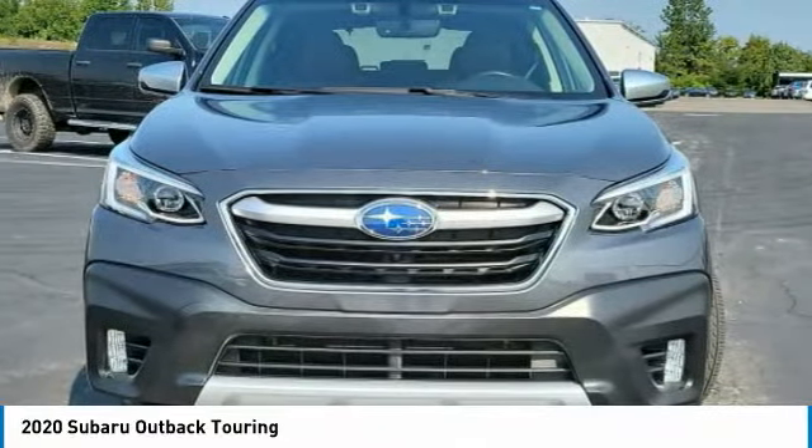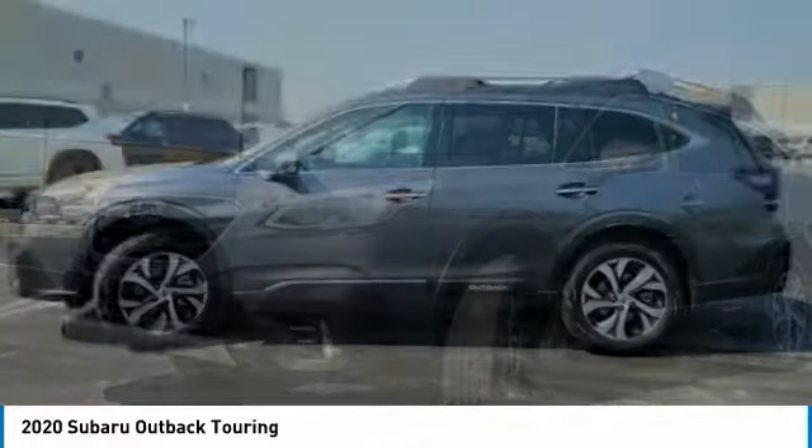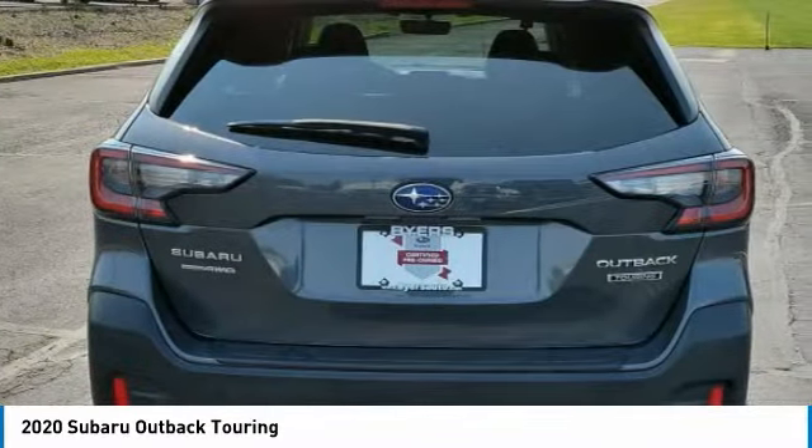You love the 2020 Outback. Take the go-anywhere capability of all-wheel drive and plenty of room for cargo and companions, and you've got the Subaru Outback. Let the adventure begin. This vehicle has less than 20,000 miles.